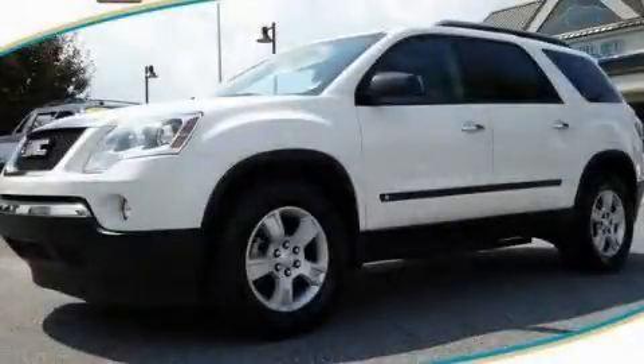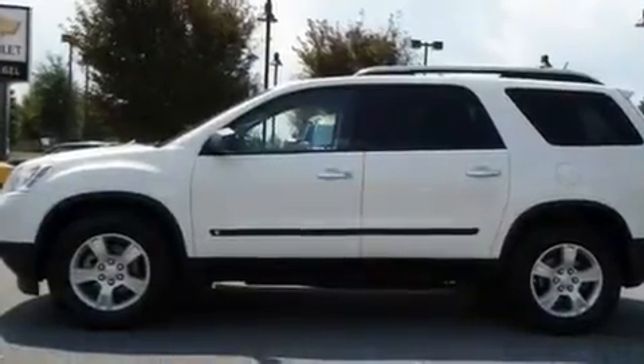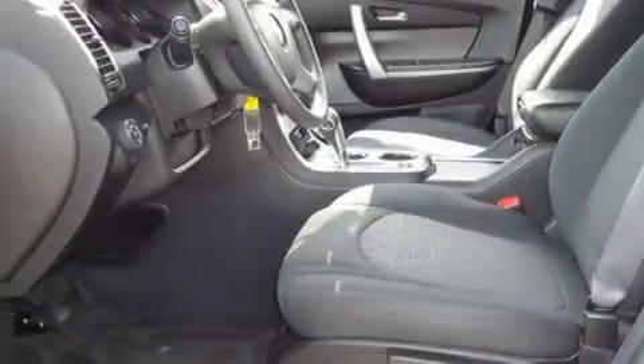This is a 2009 GMC Acadia, a drive-in shape that provides endless luxury. It features a 3.6-liter, six-cylinder engine and a six-speed automatic transmission.